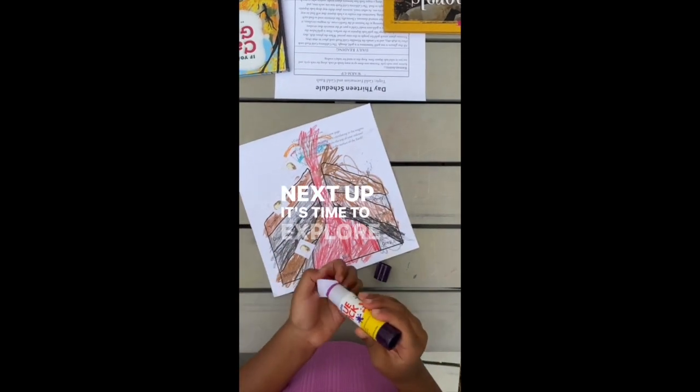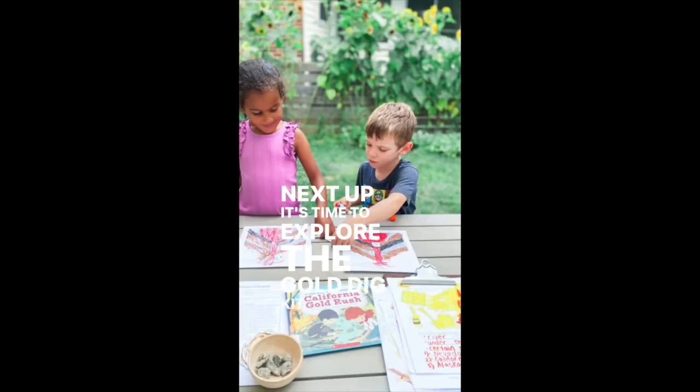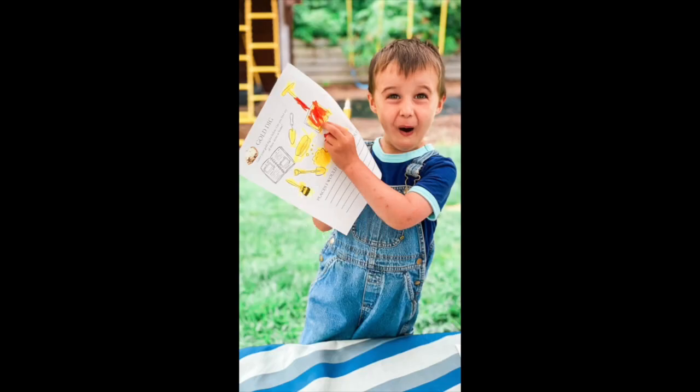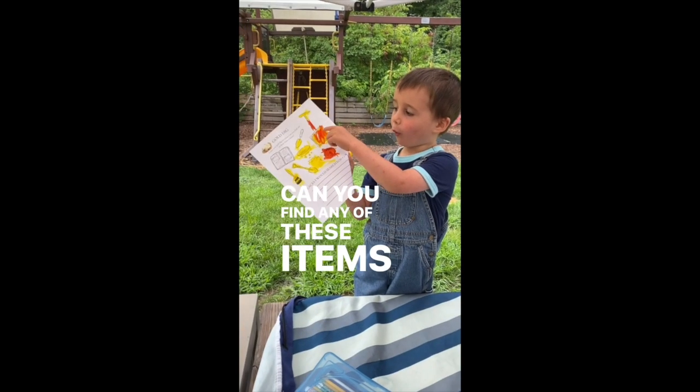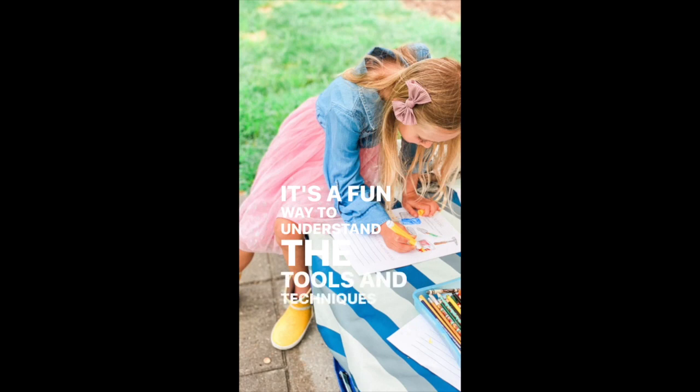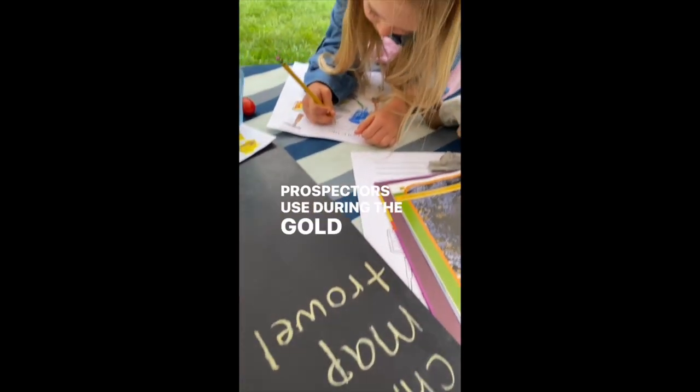Next up, it's time to explore the gold dig kit. Color your kit and let your imagination run wild. Can you find any of these items at home? It's a fun way to understand the tools and techniques that prospectors use during the gold rush.